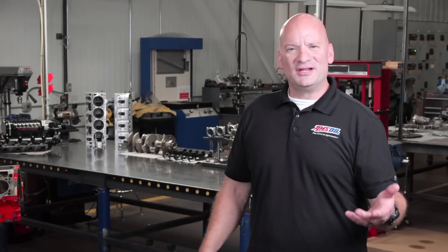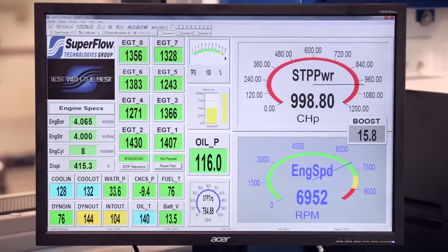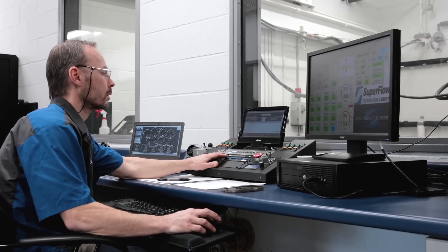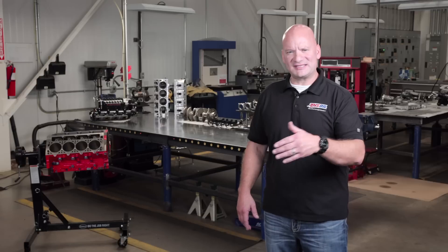Hey, we've been hard at work here at AMSOIL. We've built an LS-based engine making a thousand horsepower. We've put it in some cool situations on our dyno, such as drag racing, autocross, and even some daily driving. Well, we've taken it apart, and we're here to show you the results. So let's get into it.